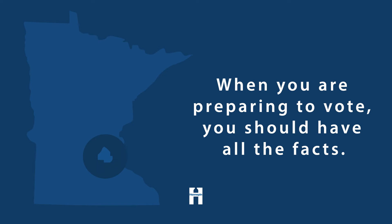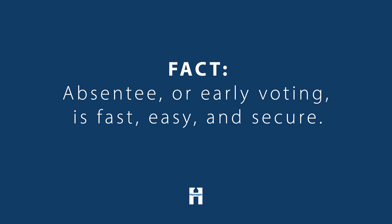When you're preparing to vote, you should have all the facts. Absentee or early voting is fast, easy, and secure. Voting early by mail or in person with an absentee ballot is accurate and secure.